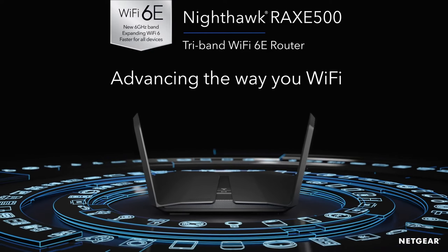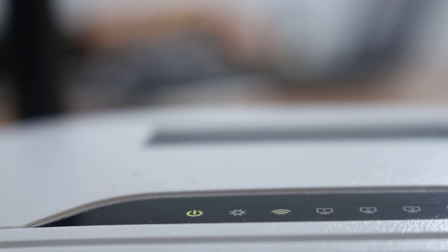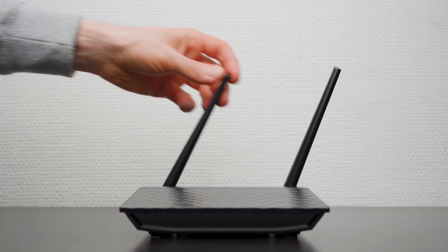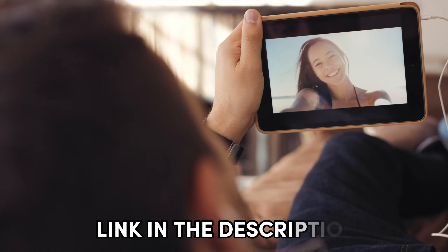With coverage extending up to 3,500 square feet and support for 60 devices, this router is perfect for gaming enthusiasts. Installation is a breeze with the NYFOC app, allowing easy management of Wi-Fi settings, internet speed tests, and data usage monitoring. The RAXE500 boasts multiple Ethernet ports for wired devices and Netgear Armor for comprehensive security across all connected devices.